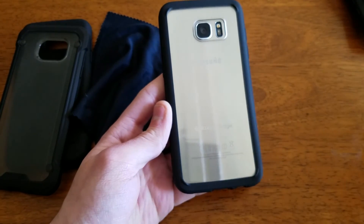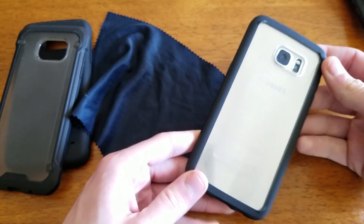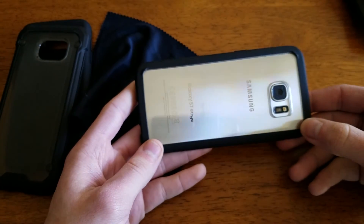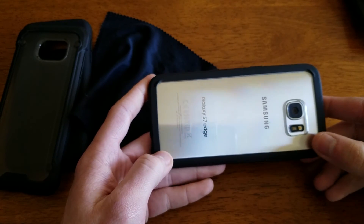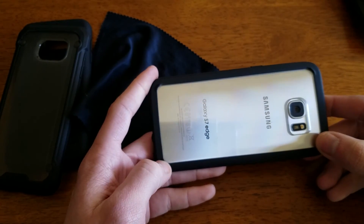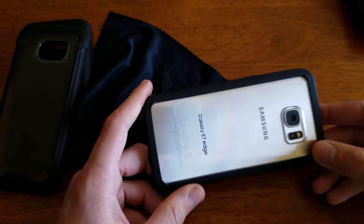But again it's not really a big issue to me, and I'm not going to say it's a bad case — by no means is it a bad case. It still looks great and not everyone uses a skin or screen protector. As I noted, this doesn't work with a screen protector, at least any that I've tried, including ones cut specifically for cases such as the Verizon one.